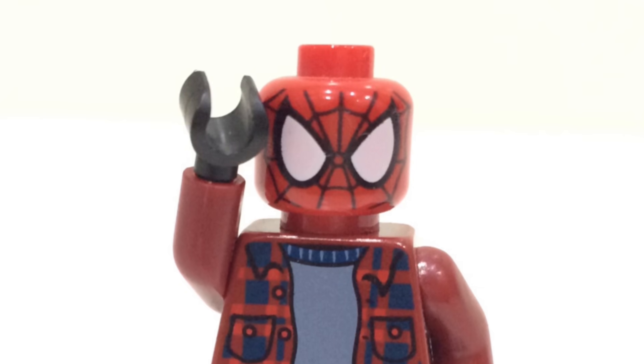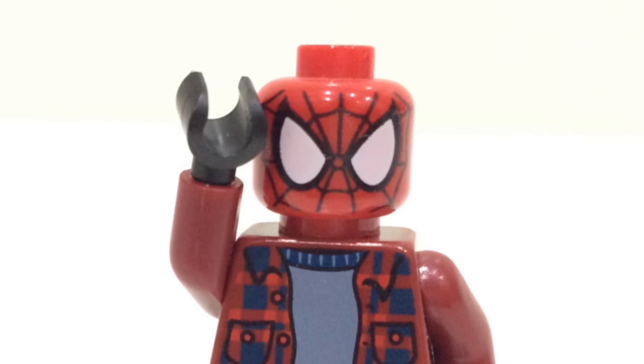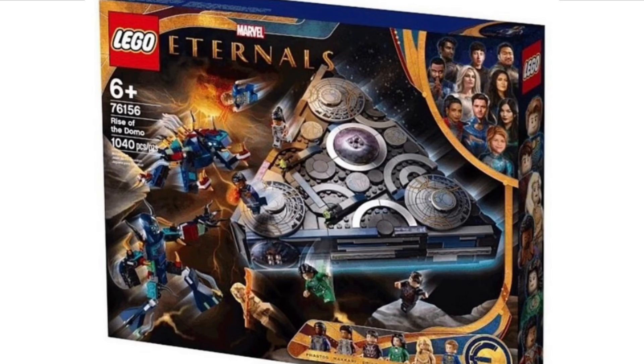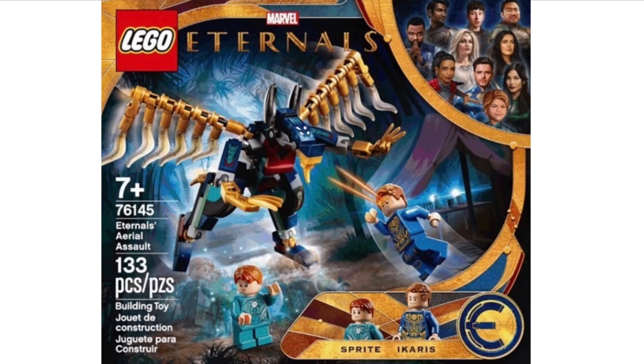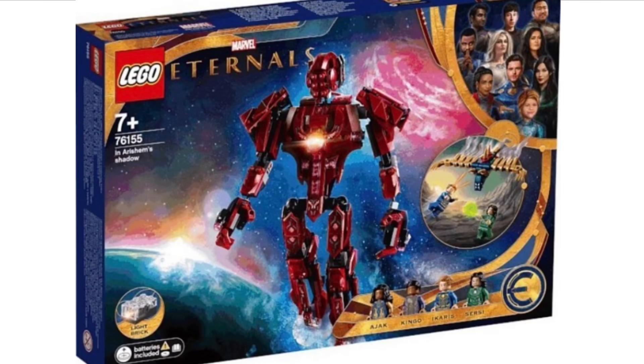The first thing I want to go over are the brand new LEGO Eternals sets that have been officially revealed. First up we have set number 76156, the Rise of the Domo, which includes 1,040 pieces — a pretty nice looking, quite unique ship we've never really seen anything like before. Next up we have 76154, the Deviant Ambush with 197 pieces. Then 76145, the Eternals' Aerial Assault with 133 pieces. And lastly, set number 76155, In Arisham's Shadow.